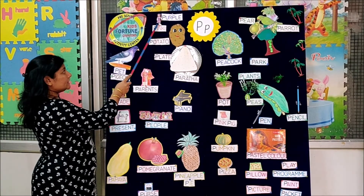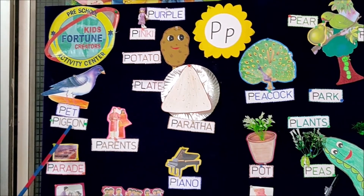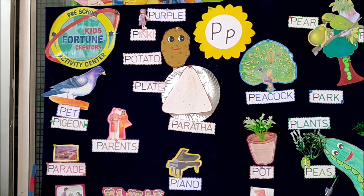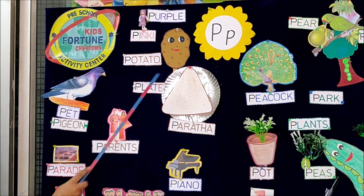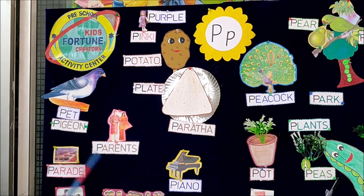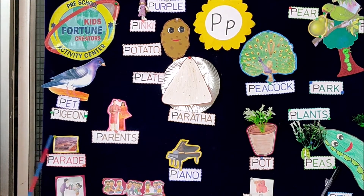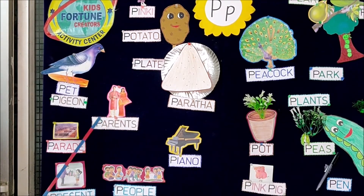Look children, she is Pinky. She has a pet pigeon. One day, Pinky was very excited. She woke up early in the morning, got ready, took a potato paratha in a plate and ate. Because that day was 26th January and she was going to see a parade with her parents.